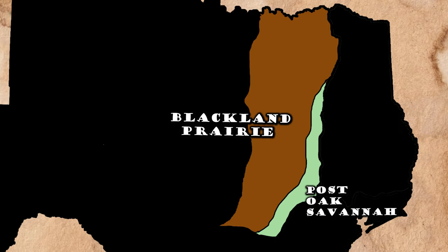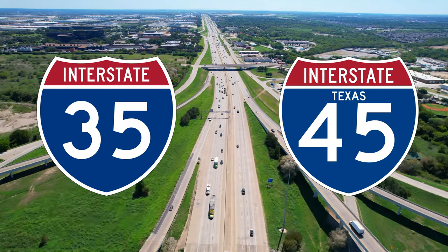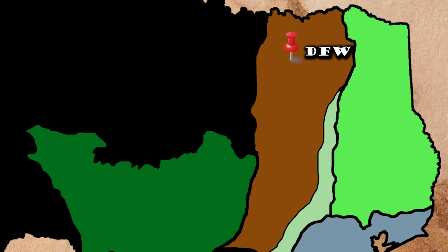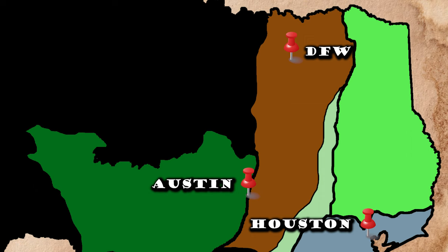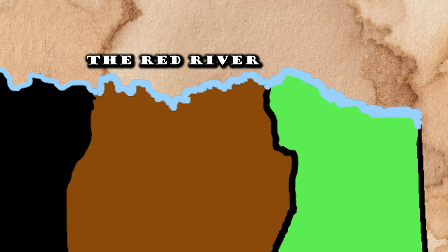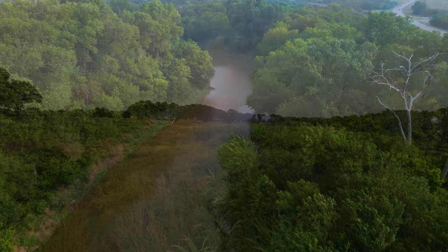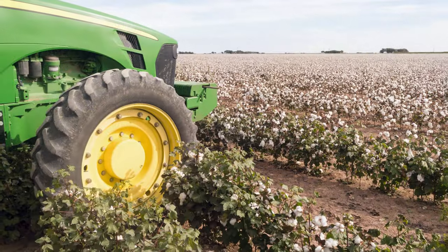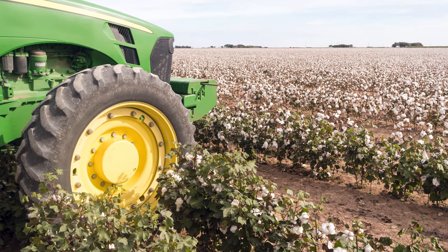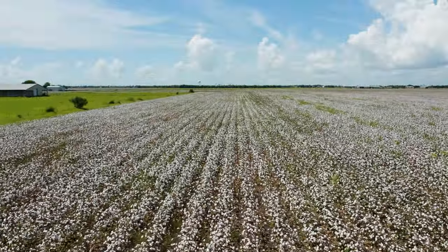The Great Texas Blackland Prairie and Post Oak Savannah is encountered by most Texans as they drive along I-35 or I-45 going from the Great Dallas-Fort Worth Metroplex down toward Austin or on their way to Houston. They can also see it all the way up to the Red River. As a result, this country was one of the great magnets that led to Anglo and American immigration to Texas in the 19th century.